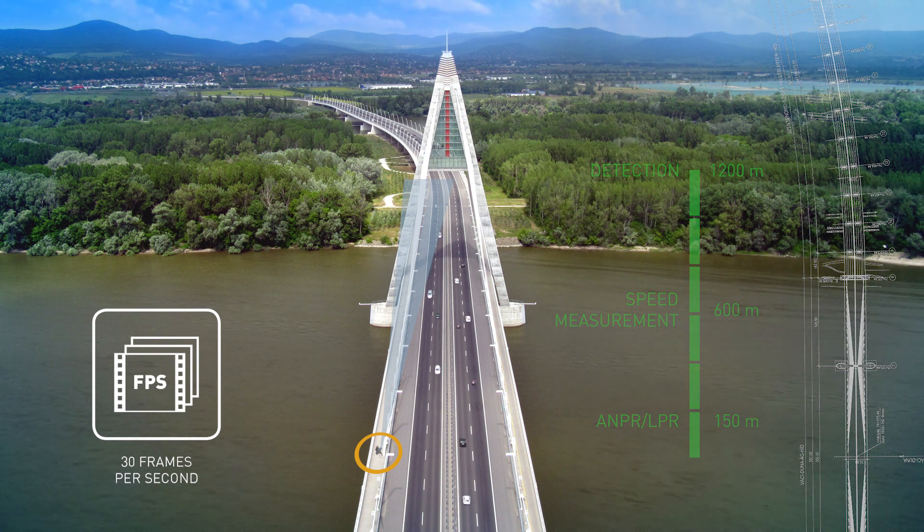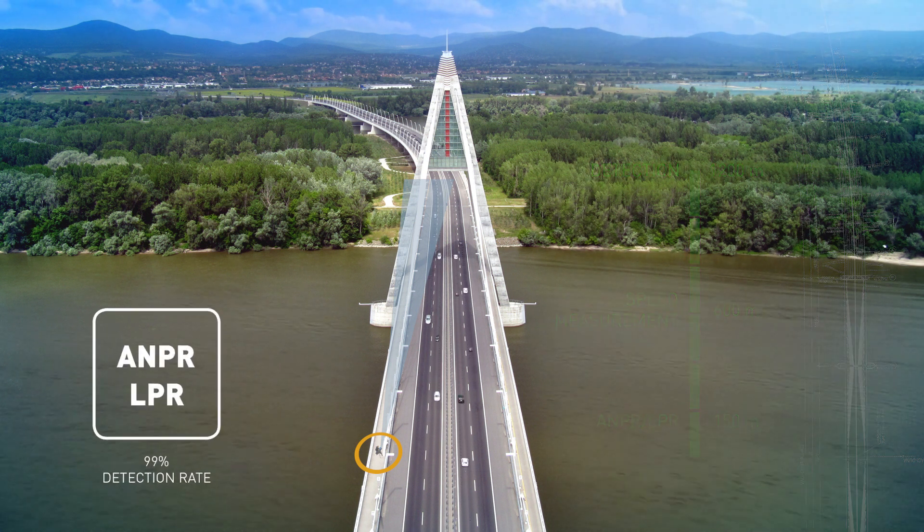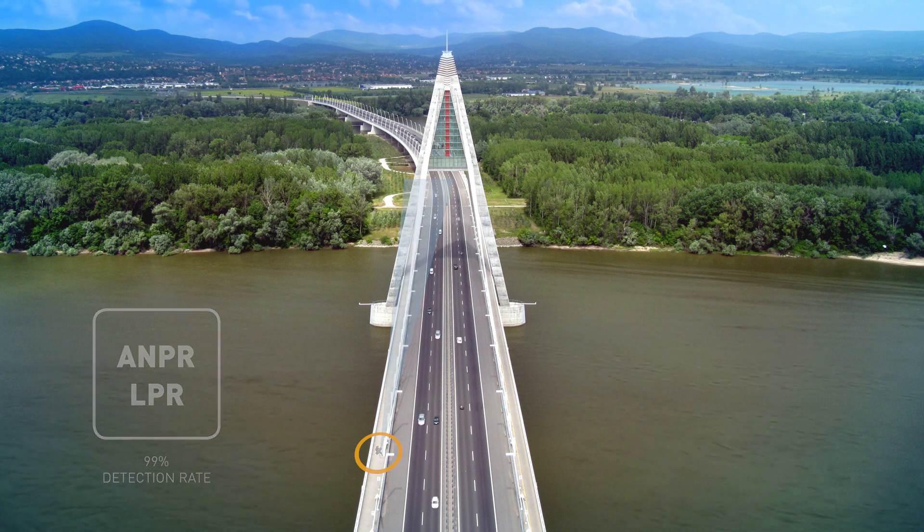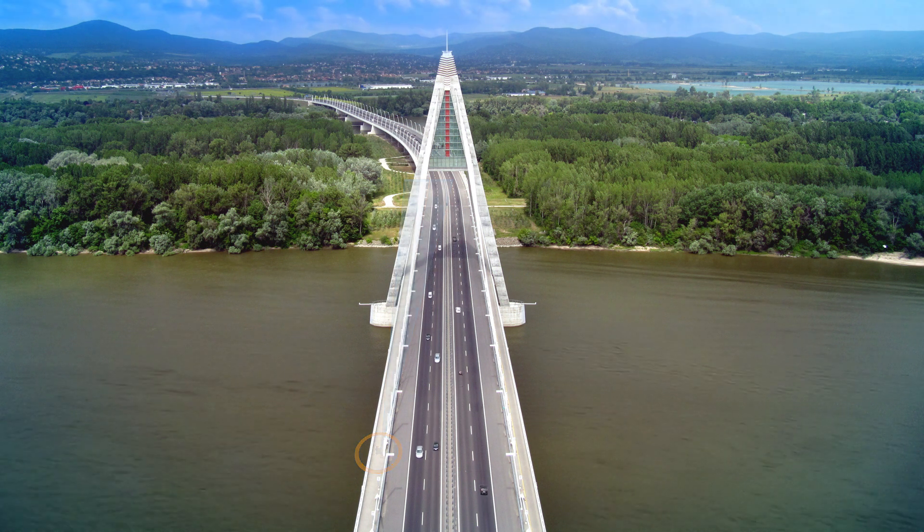The frames are processed by the built-in license plate reading software to achieve an above 99% rate of identification from a distance of 150 metres during daytime and from 100 metres at night.